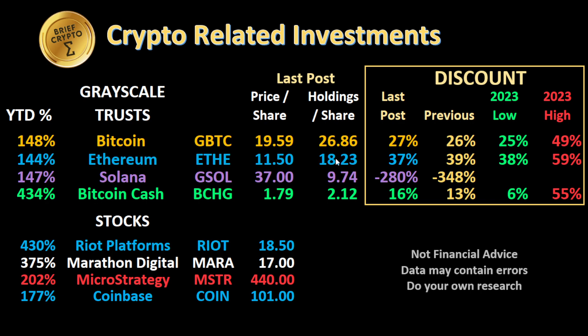Looking at all Grayscale crypto-related investment instruments: the Grayscale Bitcoin Trust is trading at a 27% discount, the Ethereum trust at a 37% discount. The Solana Grayscale trust (GSOL) dropped from a 348% premium to a 280% premium. Bitcoin Cash is trading at a 16% discount as of yesterday's close. Year-to-date returns on all of these trusts remain strong — the lowest is up 144%, and Bitcoin Cash is up 434% year-to-date — with likely more room to grow.